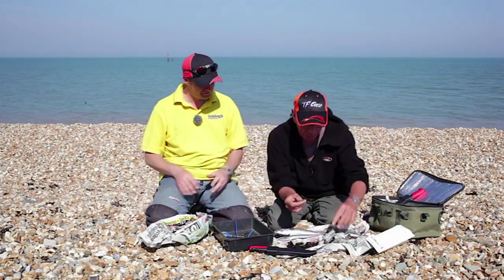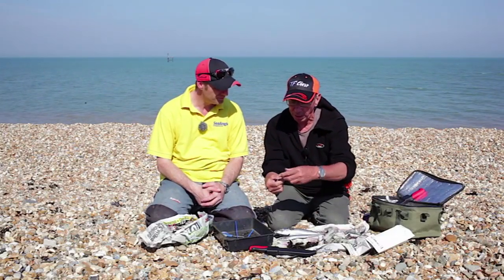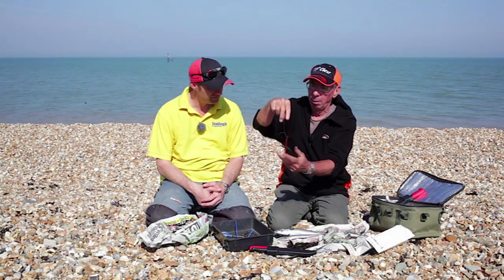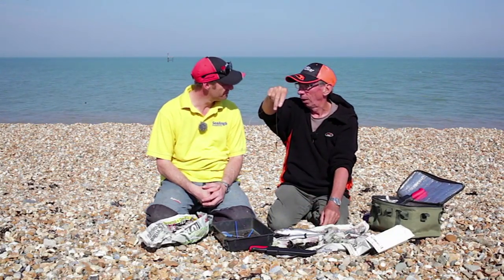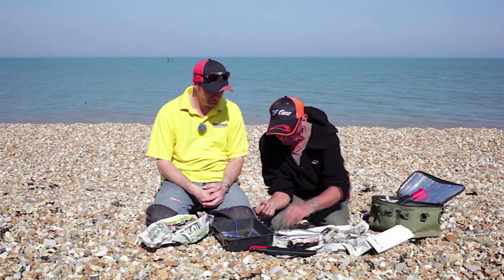If you have trouble baiting a worm and you bait it like this - which is what a lot of novices do - along comes Mr. Fish. This is the hook. You can get the bait off. If the hook's right through the middle of the worm, he's got to get the hook.